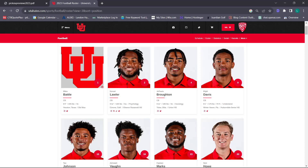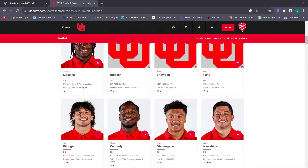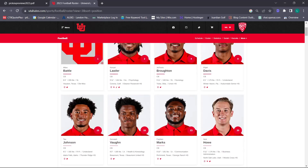I definitely feel better about the corners than the safeties. Obviously Zamiya Vaughn is going to be our best corner this year. We have Miles Battle coming back, and we brought in another solid player, albeit not a star. I think the corners are in a pretty decent spot. We also have some freshmen coming in – Smith Snowden, CJ Blocker – and Tao Johnson who switched from wide receiver to cornerback.